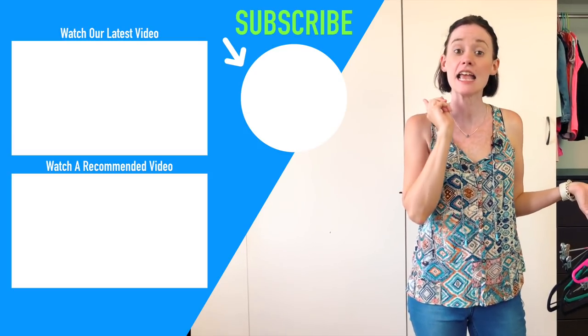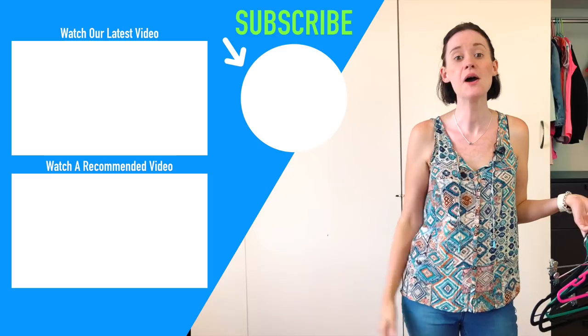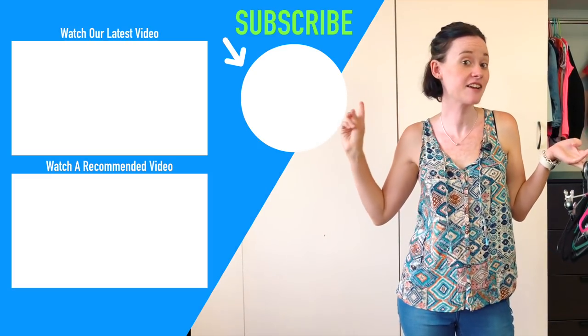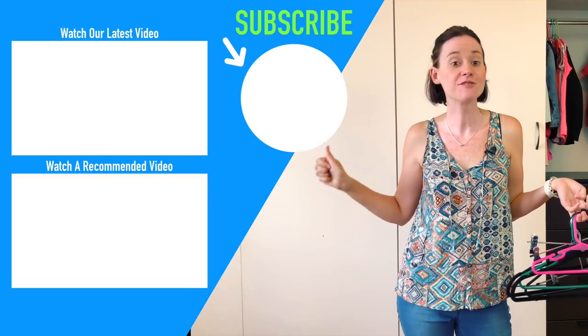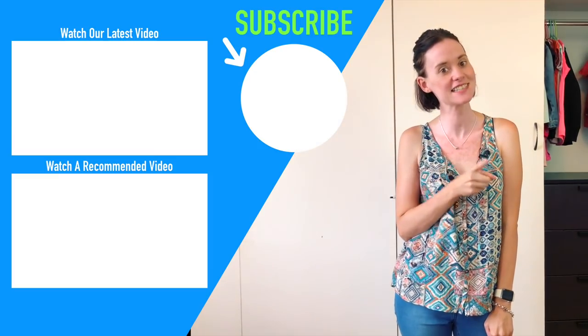I hope you found something helpful in today's video that you can practice if you hate laundry and want to make it simpler. If you're new here we'd absolutely love to have you subscribe, and here are some other videos if you want to check them out. If you liked this video please give it a thumbs up and I'll catch you guys in the next one.